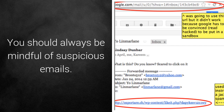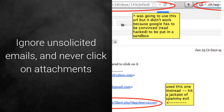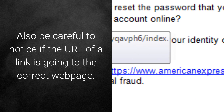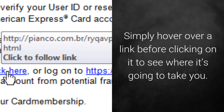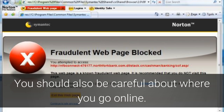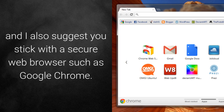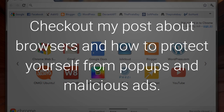Be wary online. You should always be mindful of suspicious emails. Ignore unsolicited emails and never click on attachments or links in the email if you don't trust the source. Also, be careful to notice if the URL of a link is going to the correct webpage — simply hover over a link before clicking on it to see where it's going to take you. You should also be careful about where you go online. I suggest you stick with well-known, reputable websites, and also stick with a secure web browser such as Google Chrome.